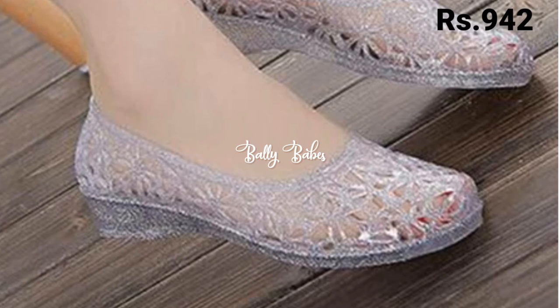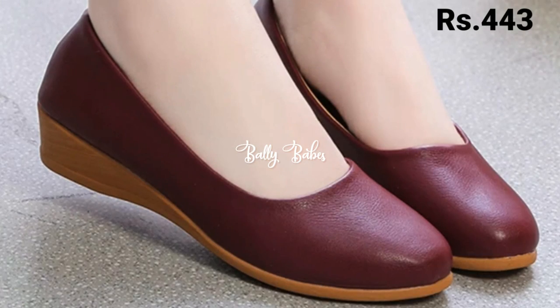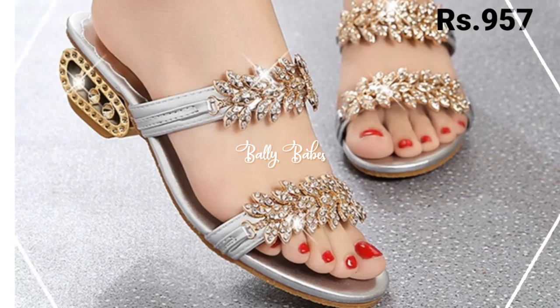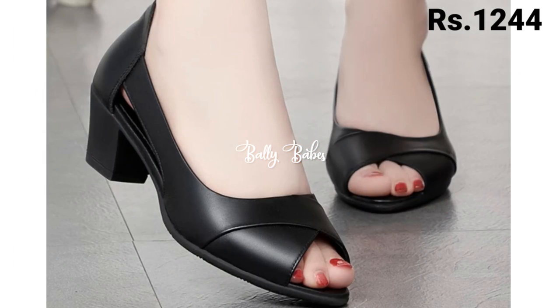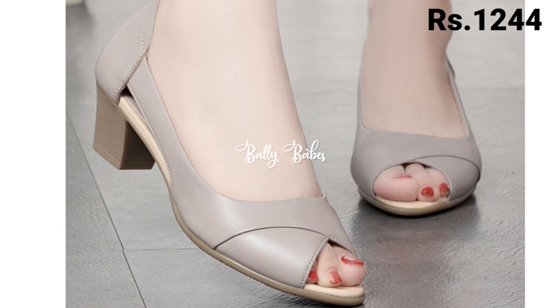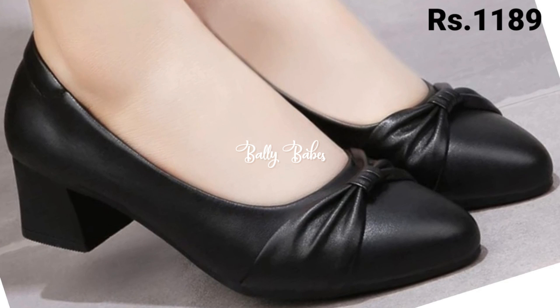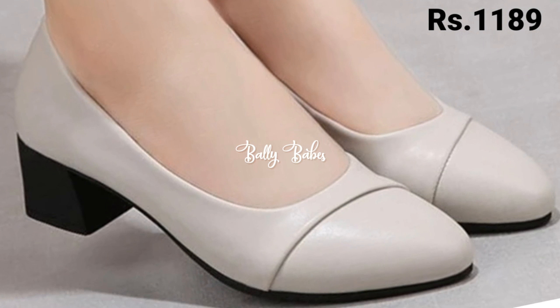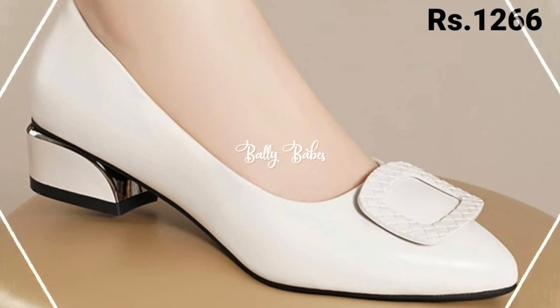You can also see some wedge heels collection as well. The price is mentioned in the top right corner, which is a very helpful point for you so you will get an idea about pricing. Watch this video till the end and share it with your family and friends. Let us know in the comment section which one is your favorite from this collection.